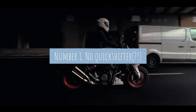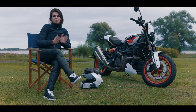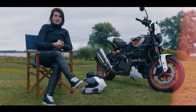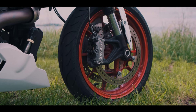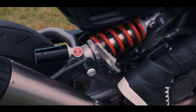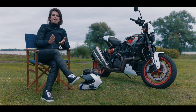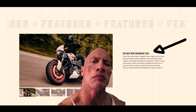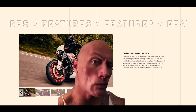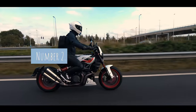Point number one: no quick shifter. Even though this motorcycle has every sporty function you can think of — a TFT display with navigation, very sporty braking with Brembo systems, sporty suspension — somehow Indian decided to not put a quick shifter on here. As they say themselves, this has to do with the pure riding feeling of the motorcycle, but honestly, especially for the price point, I think it should be on there.